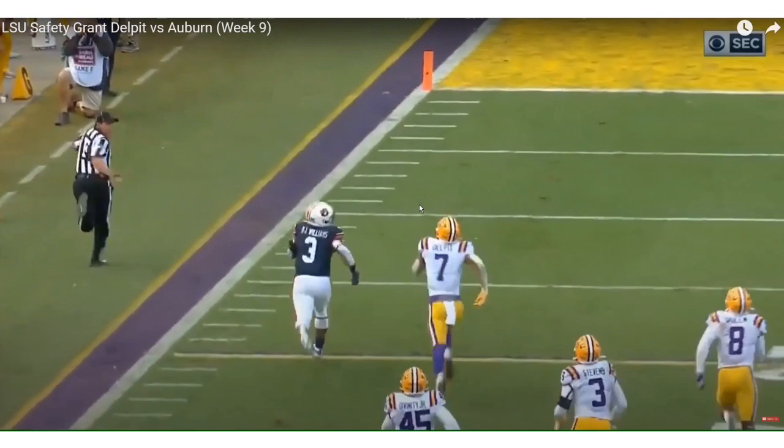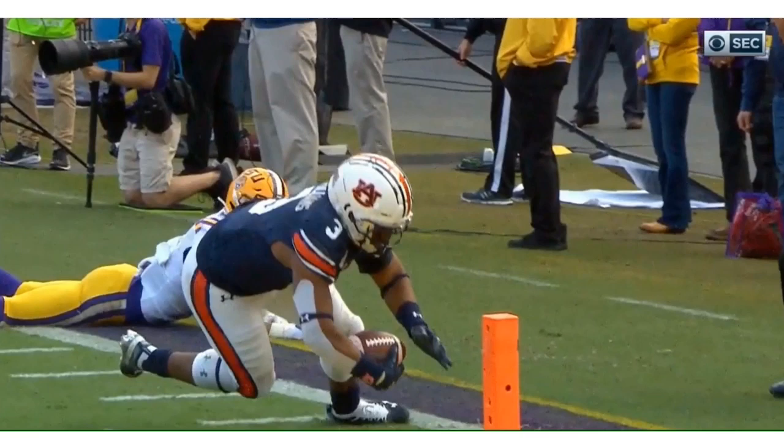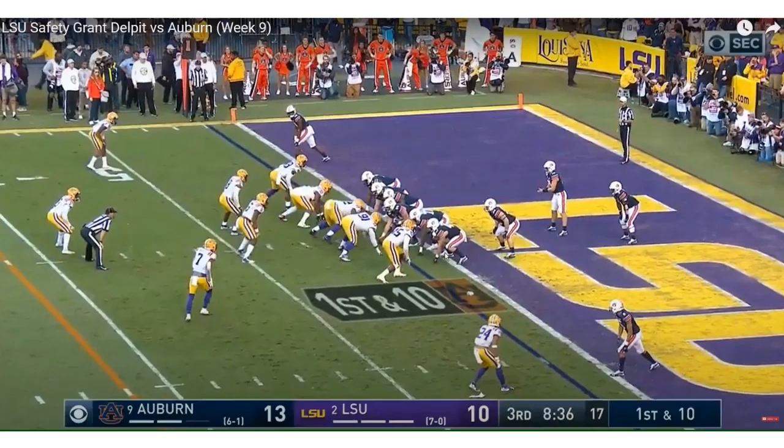He trips up the running back to make him step out of bounds. You need a guy who can cover the entire portion of the field, and that is what Grant Delpit can do. The biggest issue is people can't get over the tackling — but when you look at all of his traits, he is six-foot-two, has the length, the athleticism to play safety, the versatility to play all safety positions, can play man-to-man coverage, run with tight ends, run with wide receivers — he's a very physical safety.